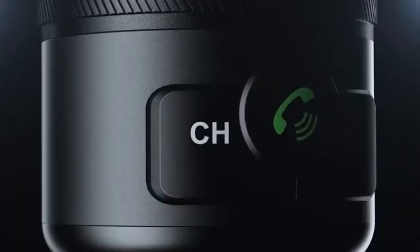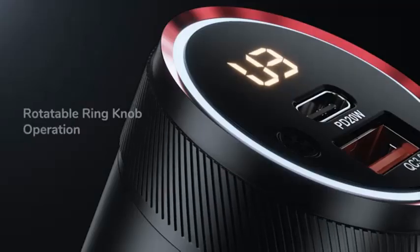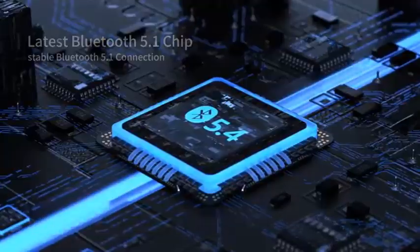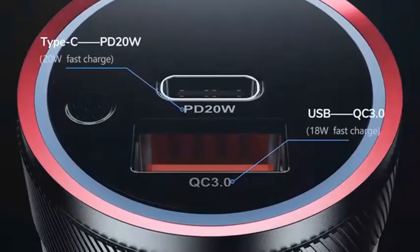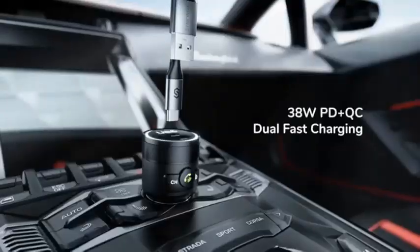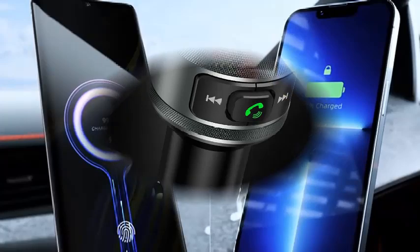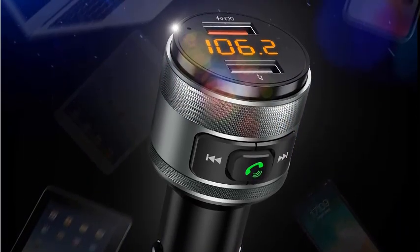One port supports fast charging so you never have to worry about running low on battery. The other port is dedicated to reading USB flash drives, giving you even more options for your music source. Its user-friendly design includes easy-to-use controls and an LED display for clear frequency adjustments. Whether for commuting or long road trips, the Bluetooth 5.3 FM Transmitter is the ultimate companion for convenience, entertainment, and safety while driving.